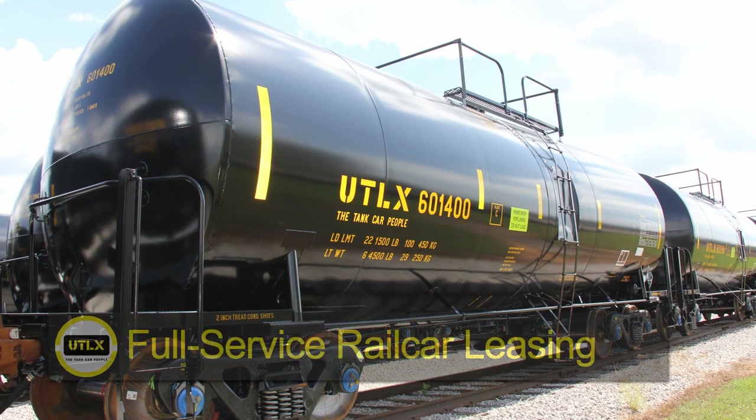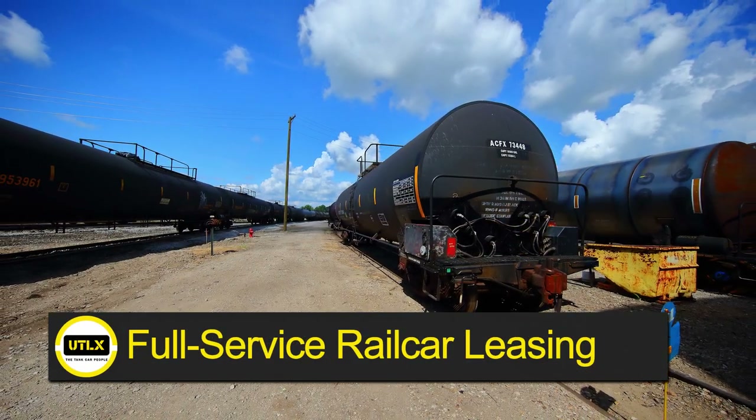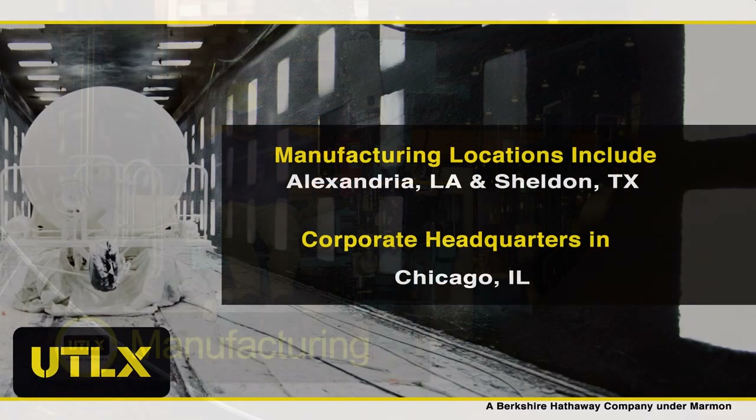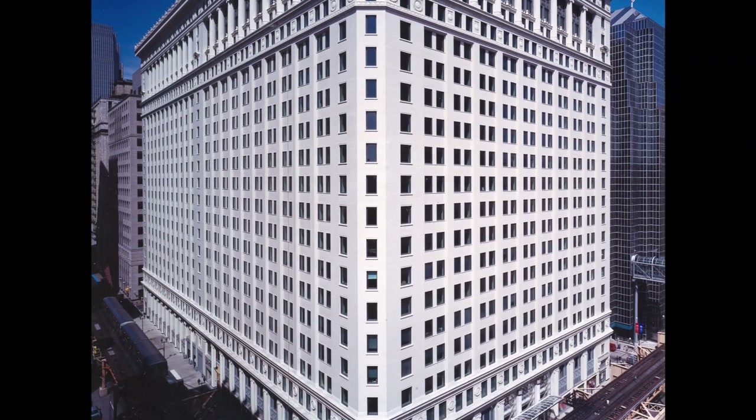At Union Tank Car Company's core is full-service rail car leasing fueled by the largest fleet of tank cars in North America, manufacturing with plants in Alexandria, Louisiana and Sheldon, Texas, with its corporate headquarters located in Chicago, Illinois.